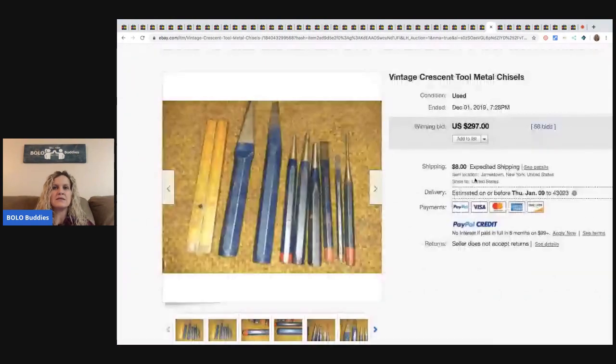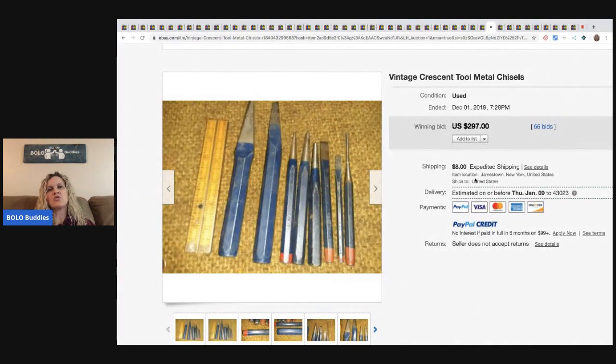The next item is these vintage Crescent tools — they're chisels. They sold for $297 with 56 bids and the buyer paid shipping.